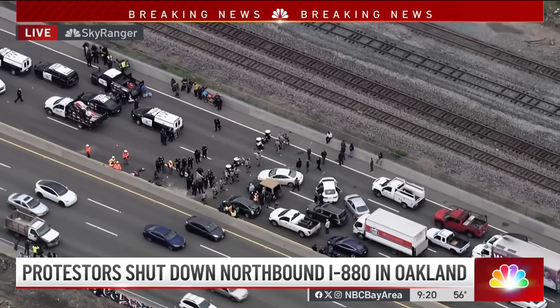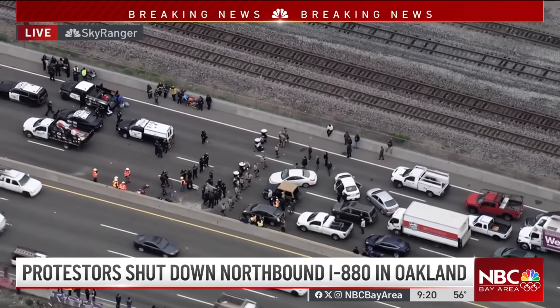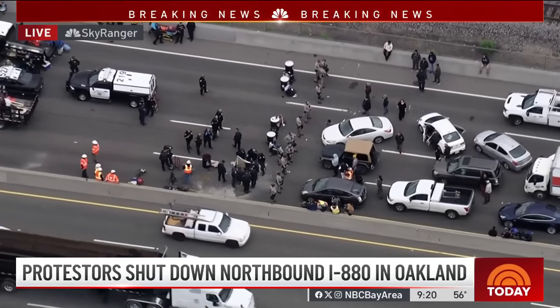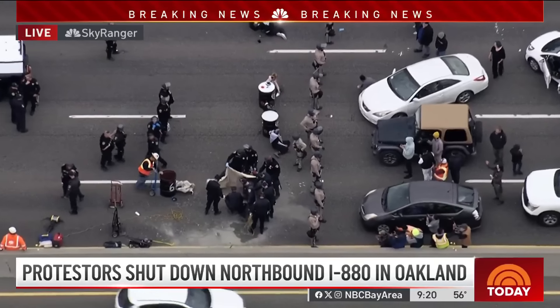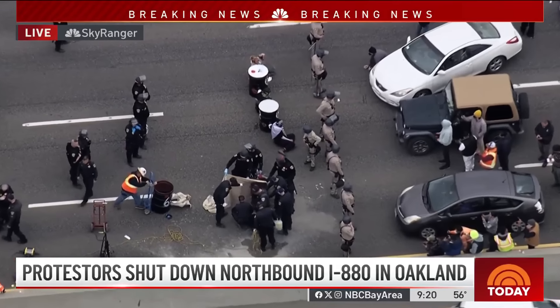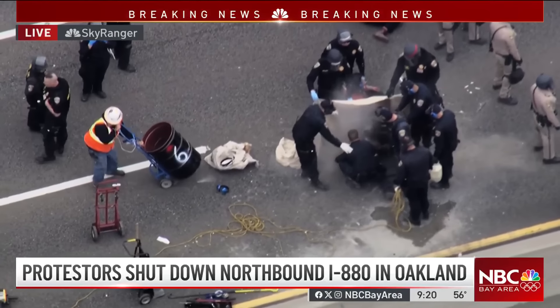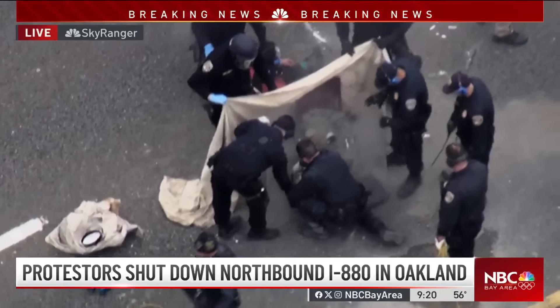CHP has a bigger piece of equipment out here. They are firing it up and cutting through the metal, and hopefully that's going to expedite this. It'll take less time than using the small four-inch grinder from earlier. This is a heavy gasoline-powered piece of equipment that the fire department uses to cut through cars, and it will help cutting through these oil drums.